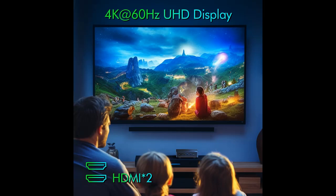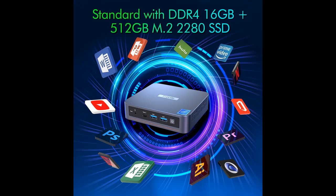Dual HDMI 4K Dual Screen Display — the Mini Desktop Computer is equipped with Intel UHD Graphics at 750 MHz max.